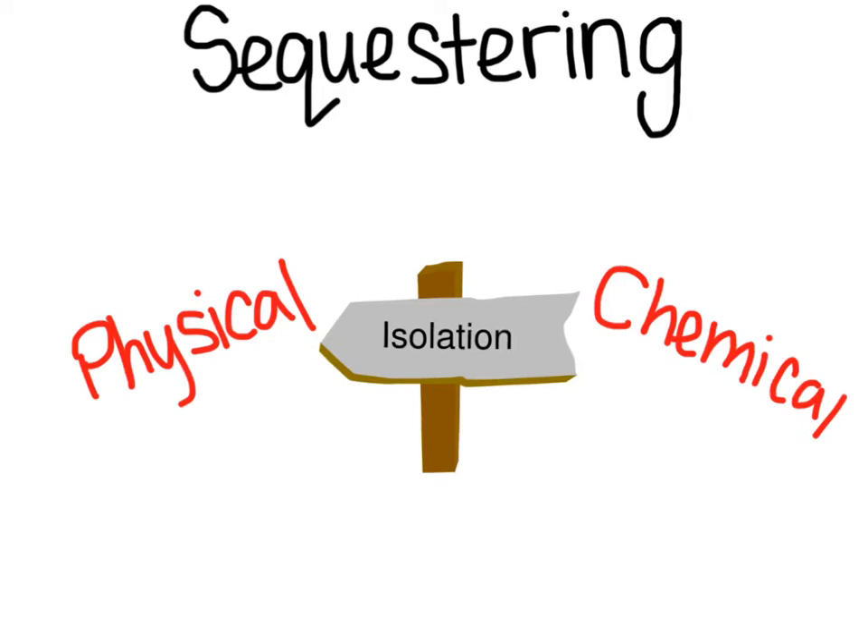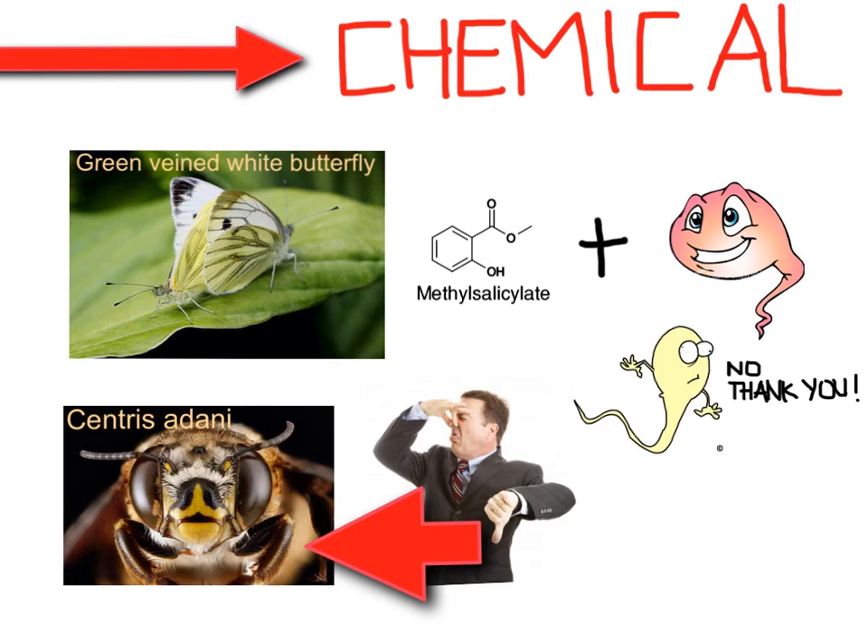Sequestering is another technique to prevent rival sperm. Males limit female contact with other males by isolating her. This isolation can either be physical or chemical. Chemical isolation results when some substance reduces the female's attractiveness. For example, in the case of the green-veined white butterfly, the males inject methyl salicylate along with sperm, causing a smell that repels other males.